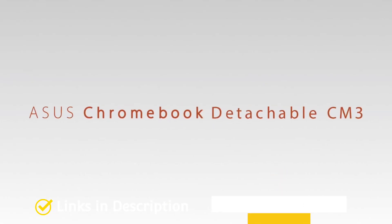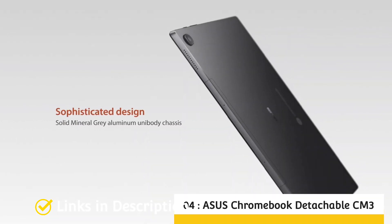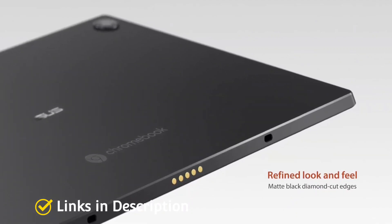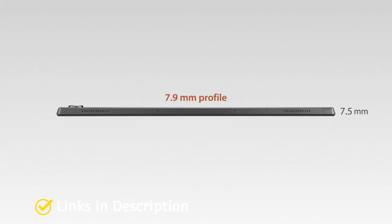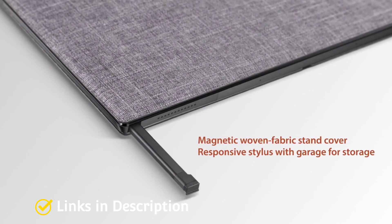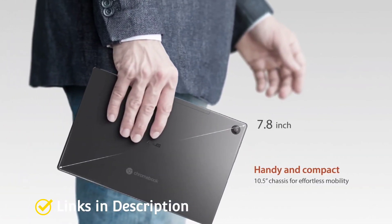ASUS Chromebook Detachable CM3 — the best detachable Chromebook. The CM3 is ASUS's attempt to compete with Lenovo's highly praised Chromebook Duet. Like the Duet, the CM3 is a 10.5-inch 16:10 Chrome OS tablet with a fabric cover, a kickstand, and a keyboard that pops on and off.